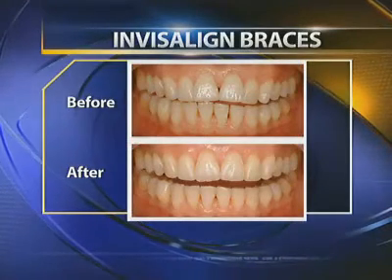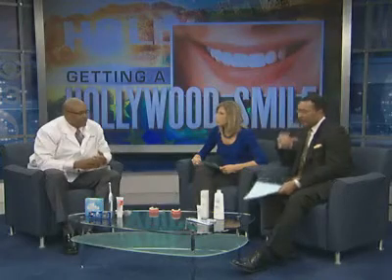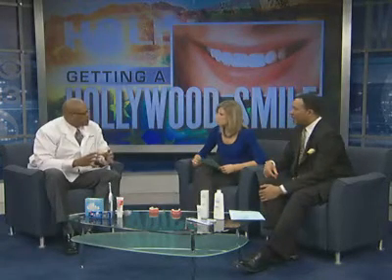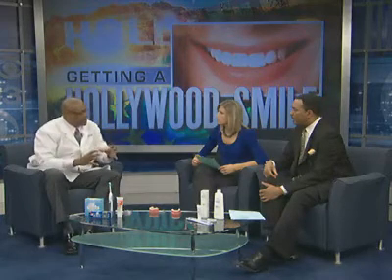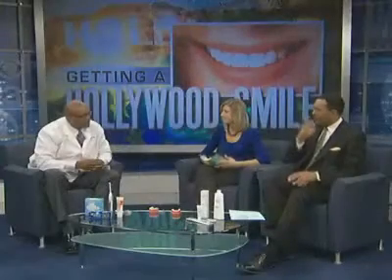That makes a world of difference to someone — it changes the patient's life. We've seen patients compensate and move their lips a certain way when they try to smile, but when you whiten their teeth, straighten their teeth, give them that smile they want, they open up like a flower. If they laugh, they might cover their mouth because they're self-conscious about it.